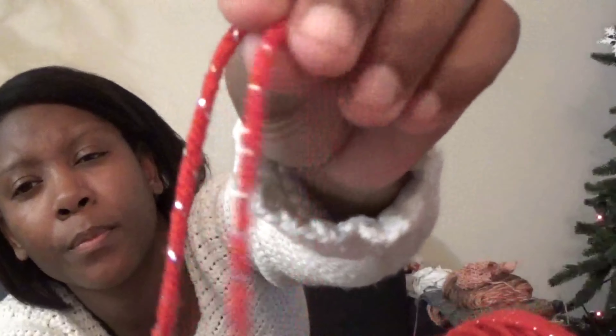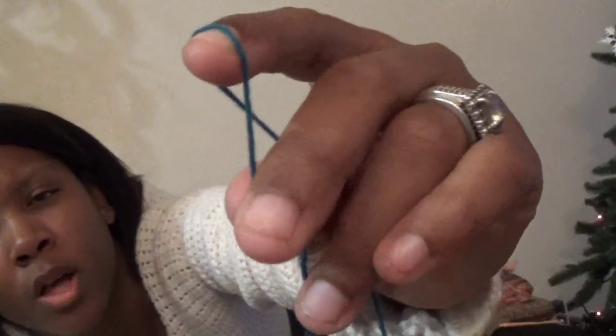These Rainbow Rhapsody yarns were actually out of my comfort zone because they're a size 1, and I'm most comfortable working with a size 4. A size 1 through a size 4 is a very big difference. This size 4 is much thicker, while a size 1 is literally like a string. Stay tuned for the next video where I will review these and show you the difference in detail.